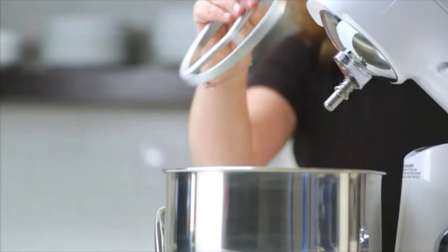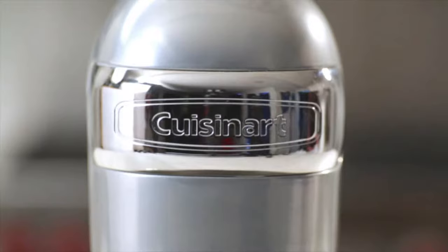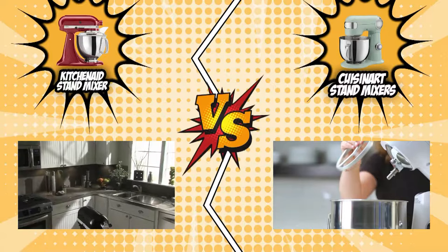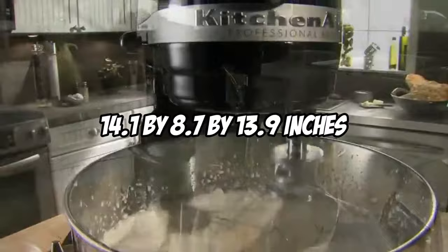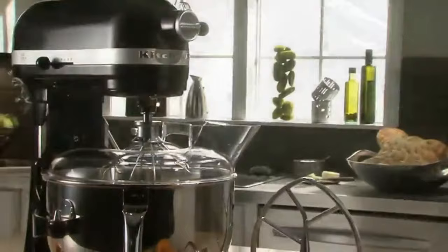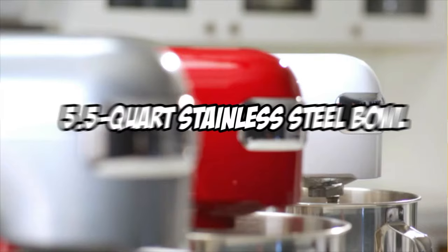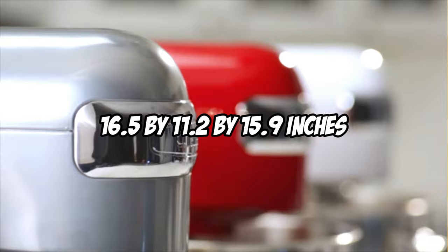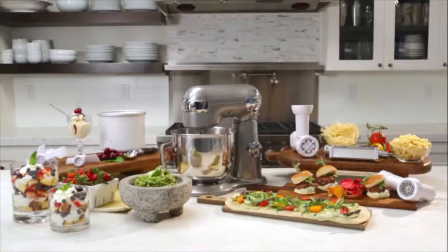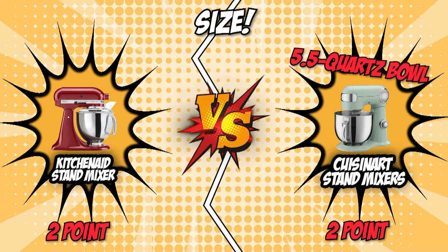The fourth category that these two brands will be going toe-to-toe with is their size. Size matters when it comes to kitchen appliances. KitchenAid has total dimensions of 14.1 x 8.7 x 13.9 inches, making it relatively small and taking up little counter space, with enough room in the five-quart stainless steel bowl for five dozen cookies or six cups of dry ingredients. Cuisinart, on the other hand, comes with a 5.5-quart stainless steel bowl and dimensions of 16.5 x 11.2 x 15.9 inches, capable of making batter for nine dozen cookies, four loaves of bread, or seven pounds of mashed potatoes in a single batch. We give the point to Cuisinart for its marginally larger capacity, making it a great value pick.